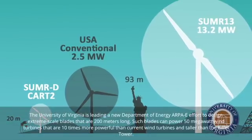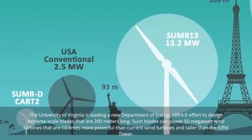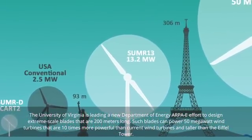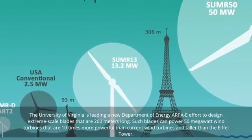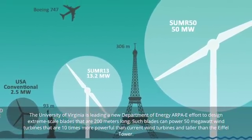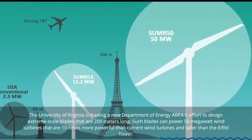The University of Virginia is leading a new Department of Energy ARPA-E effort to design extreme-scale blades that are 200 meters long. Such blades can power 50 megawatt wind turbines that are 10 times more powerful than current wind turbines and taller than the Eiffel Tower.